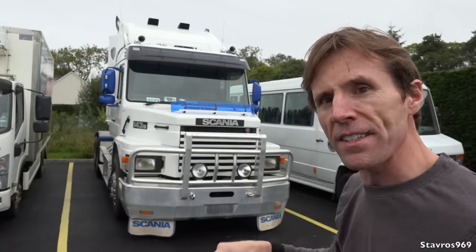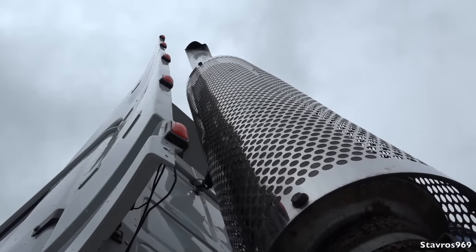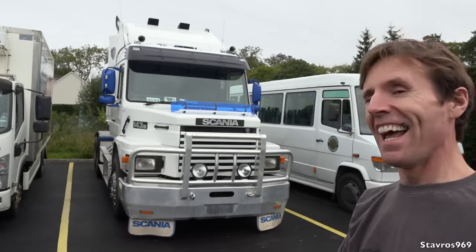We'll have a look around this and I'll drive around the yard and we'll have a good sound of the engine — see what it sounds like. Let's go.